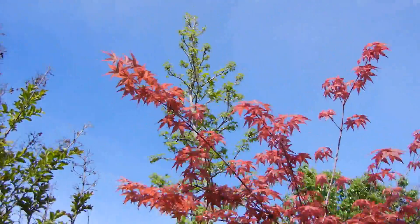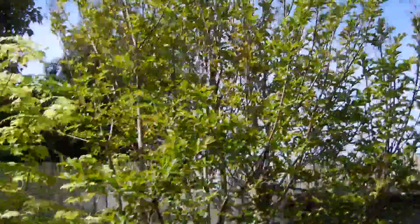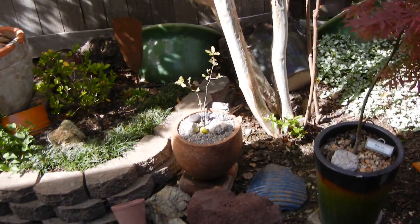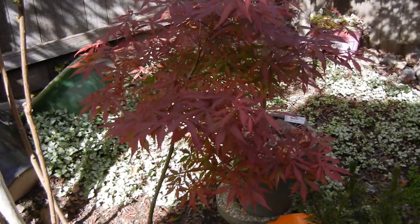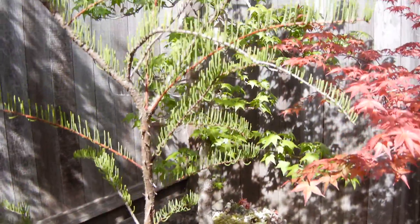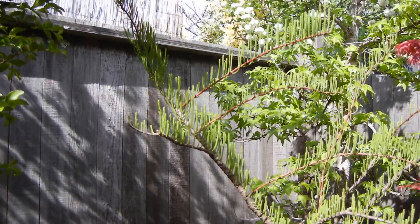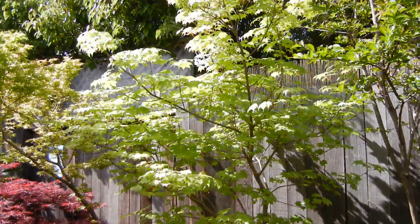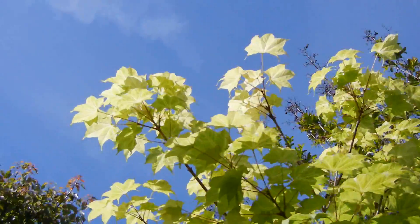Look how tall Amber is. Oh my god. She's got to be at least 25 feet tall. This is the Bayou Pond Cypress. Pretty amazing. Look up in the sky.